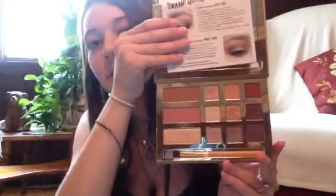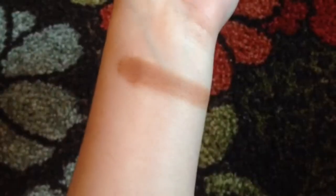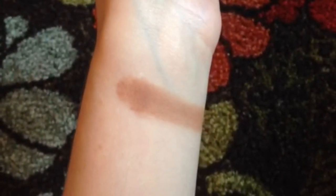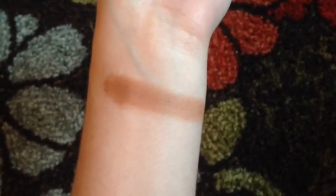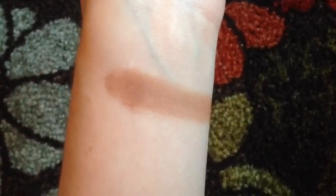It comes with nine eyeshadow colors, a bronzer, a blush, a highlight, and a little brush. This is what the bronzer looks like — it's called Sweet Tea. It's not too dark for my skin but it might be too light for other people or too dark for some others. It's just got a little bit of shimmer in it.